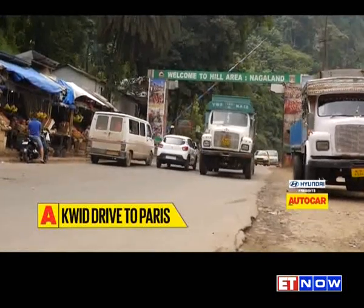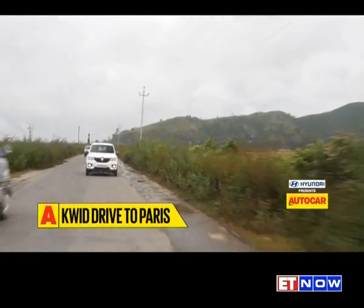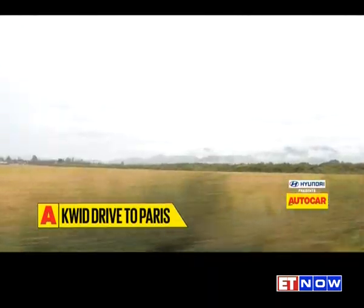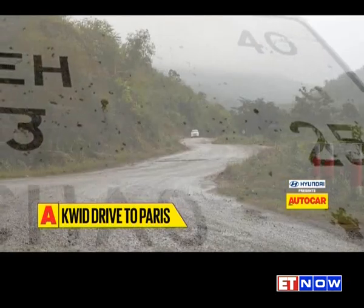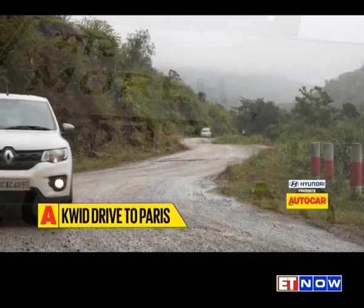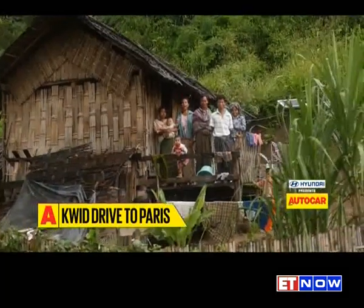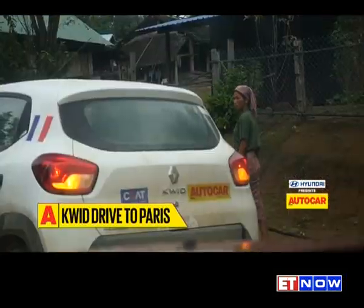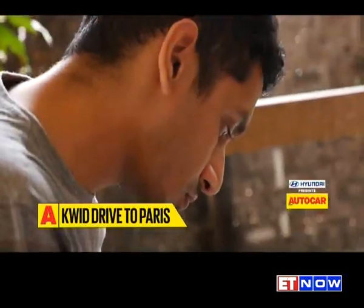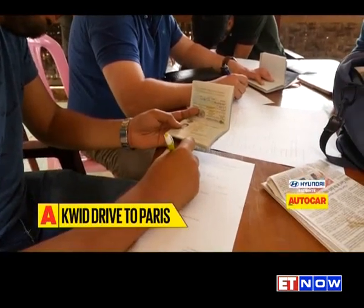The drive from Dimapur to our last night stop in India, Imphal, was a breeze. Then it was a lazy, hazy crawl on some gorgeous but narrow farm roads, leading into the mountains and onward to Moreh, the Indian side of the border with Myanmar. The customs and immigration process was a friendly and personal experience, so different from what you're used to at an airport.